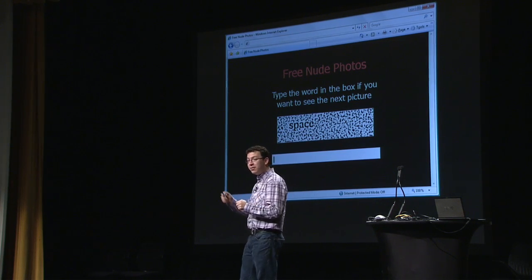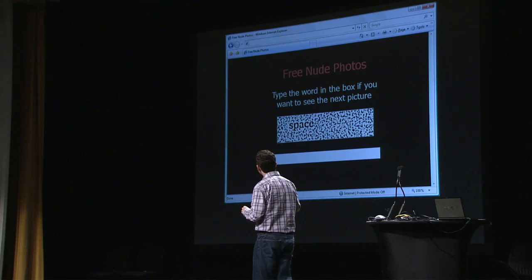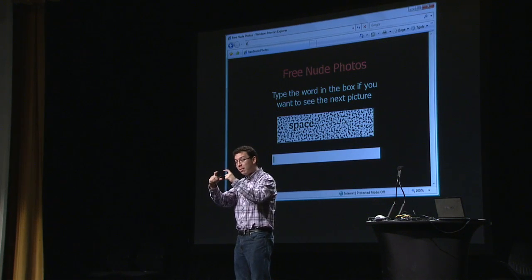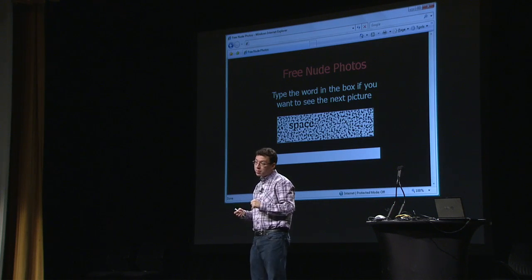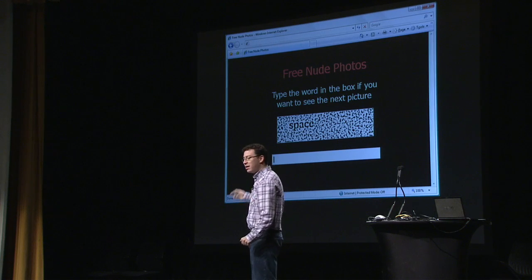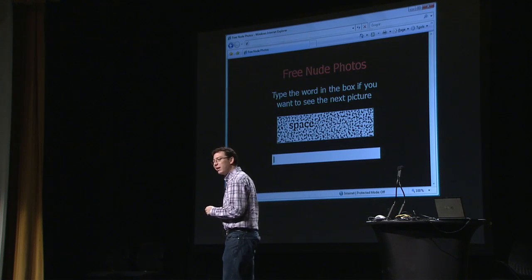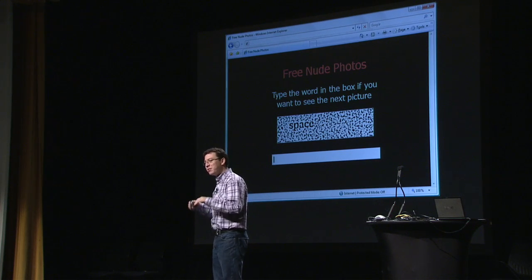Whenever this program gets to the CAPTCHA, the program can't read it. So what it does is it copies the CAPTCHA to the porn page. Back at the porn page, there are a lot of people looking at pornography, and suddenly one of them gets a screen saying, if you want to see the next pornographic image or pornographic video, you've got to type the word that's in the box below.